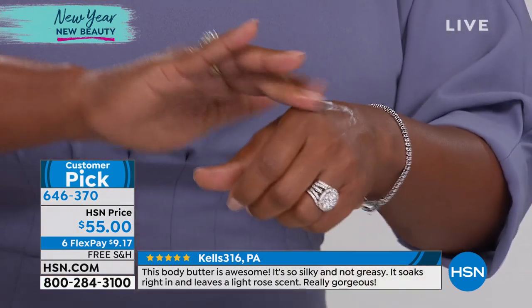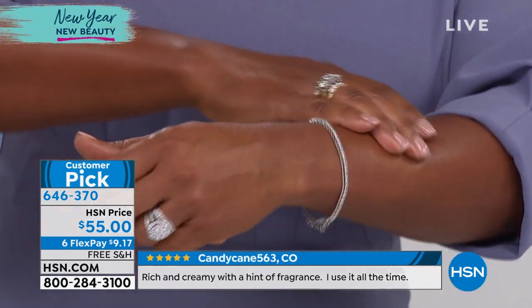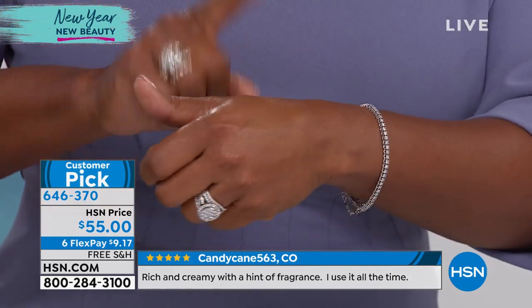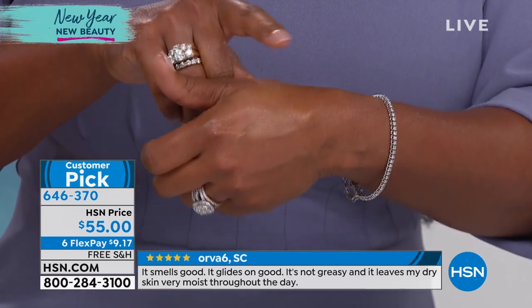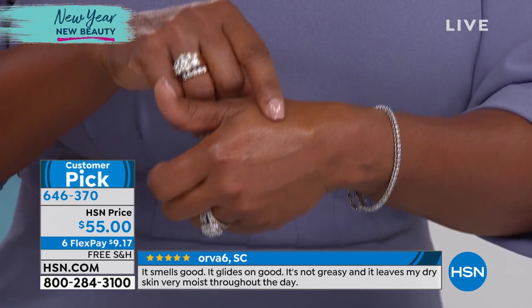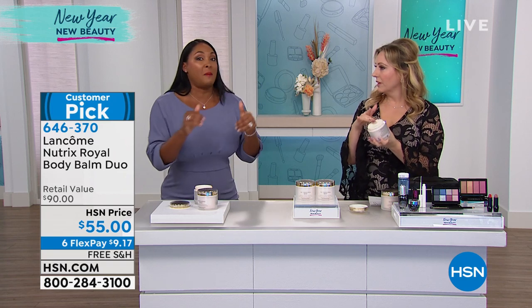As soon as you put it on your skin, you get that smooth, supple skin that feels softer, looks softer, and is nourished. What makes it so different is that it's formulated with royal jelly and shea butter — both of those ingredients are known to give your skin intense hydration that we need in these cold winter months. Just imagine your skin smoother and softer.